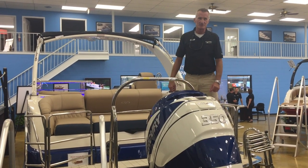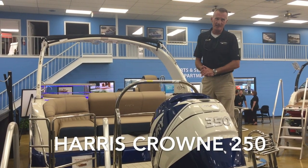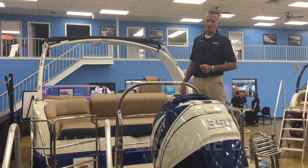Good afternoon. My name is Mike. I'm with MarineMax Orlando. Today we're going to feature the Harris Crown 25-foot pontoon boat.